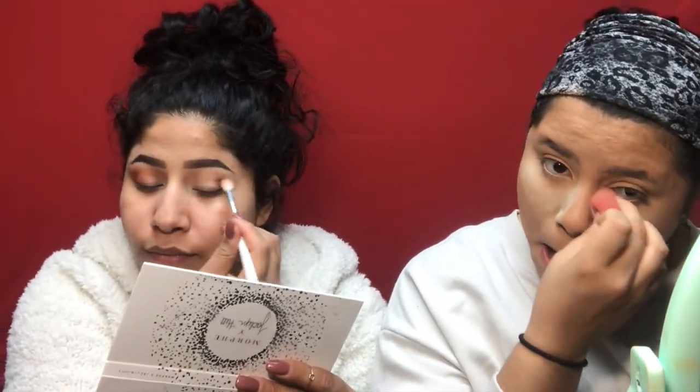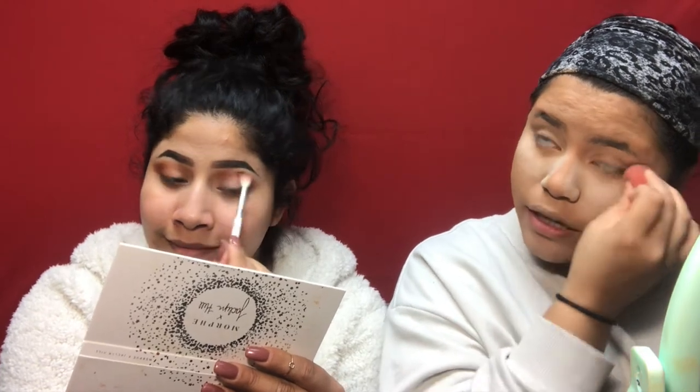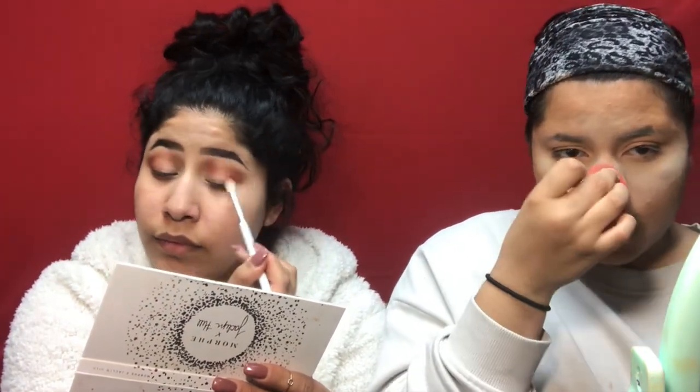I'm using the Essence brighten up banana powder. I don't use this every day but it's what I have, so I'm applying it just where I want my face brightened — where I put my concealer and at the high points of my face.